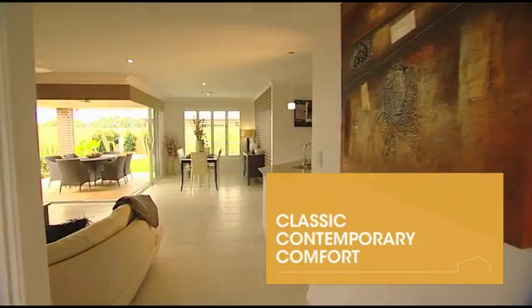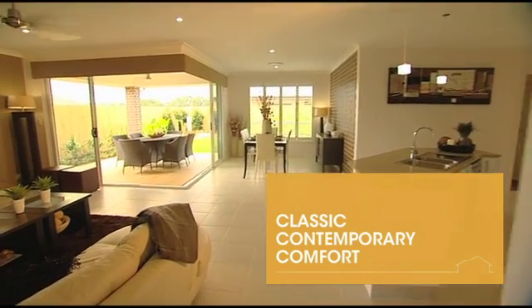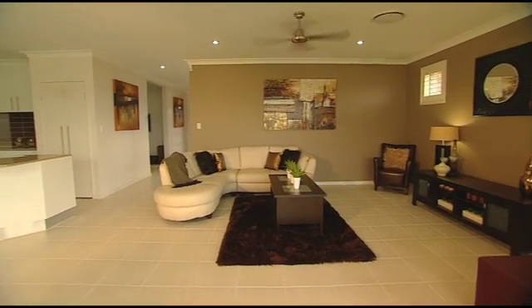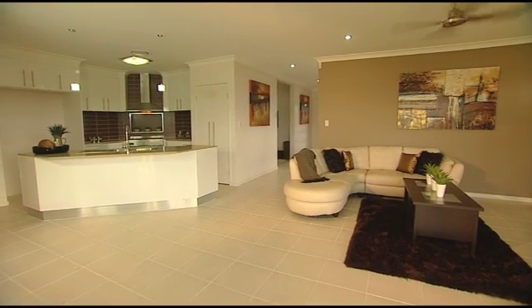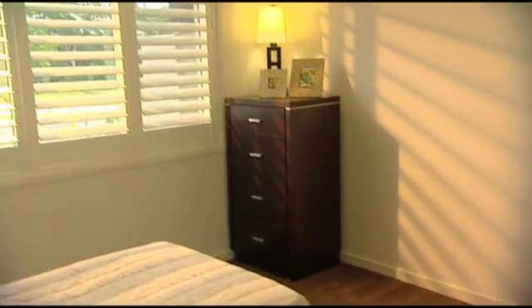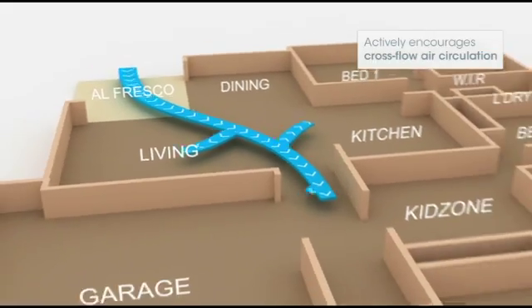So what should you be looking out for as you experience the Austral eight-star house? The first thing you'll notice is that the home feels just right — cool and airy in the hot summer season, yet warm and welcoming in the cooler season. And surprisingly, we haven't used any artificial air conditioning or heating to achieve this. You'll also notice how light and airy it feels inside — one look at how the windows and doors have been placed will explain why.